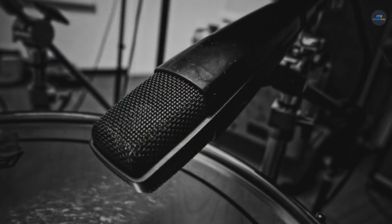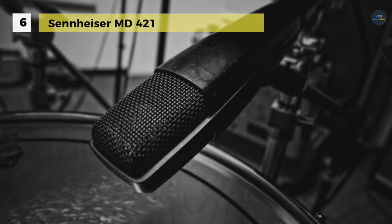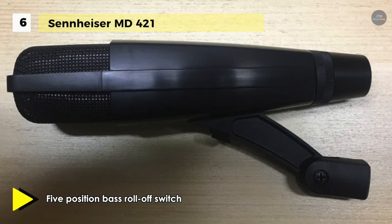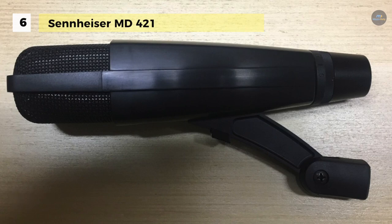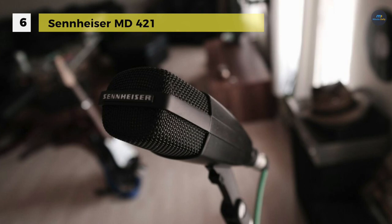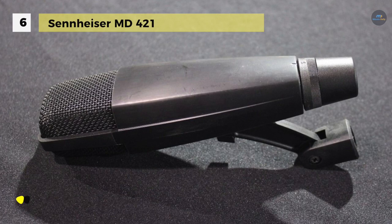Next up, we have the Sennheiser MD421-2 microphone. It is a cardioid dynamic microphone popularized by the recording and telecast industry. The MD421-2 is favored for its capability to handle a variety of applications due to its adjustable bass control. The microphone highlights a five-position bass roll-off switch and frequency response of 30 to 17,000 Hz. The cardioid polar pattern effectively rejects off-axis noise due to room acoustics, and also presents active feedback rejection often caused by monitors placed within proximity. The MD421-2 highlights a dynamic capsule, allowing even signal response whether close up or at a moderate distance.